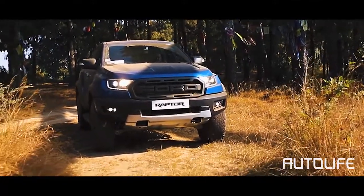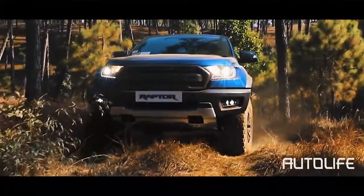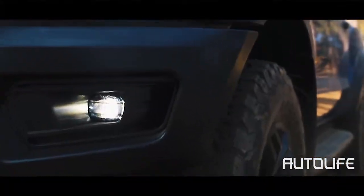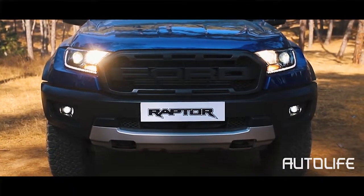The LED fog light is located low in the front bumper and is integrated in the same section as the airflow curtain for better aerodynamics. The body has been widened, and it can clearly be seen at the side of the headlights.